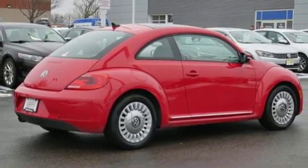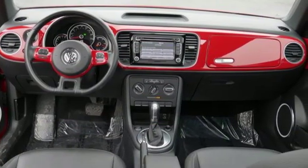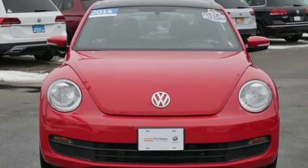Volkswagen performance you'd expect with the precision of German engineering. They say a journey begins with one step — in this case, it begins with a test drive. Start your next adventure today.